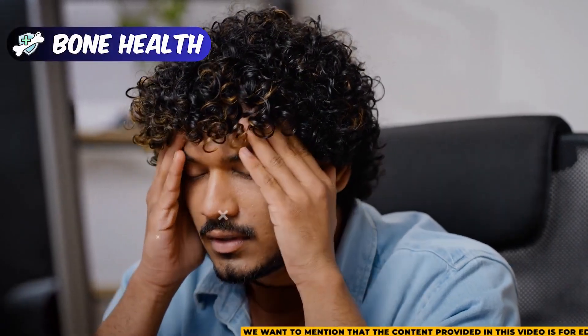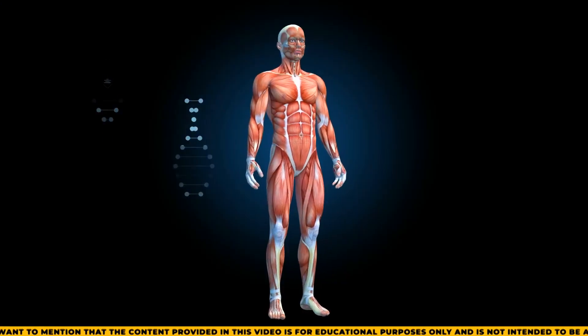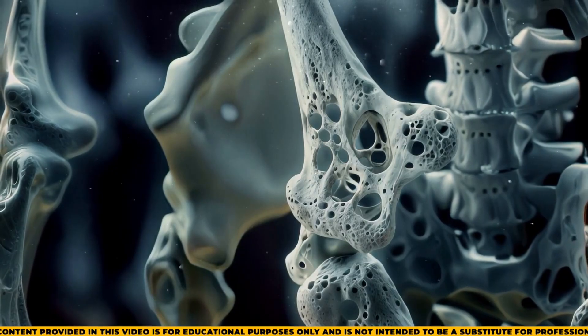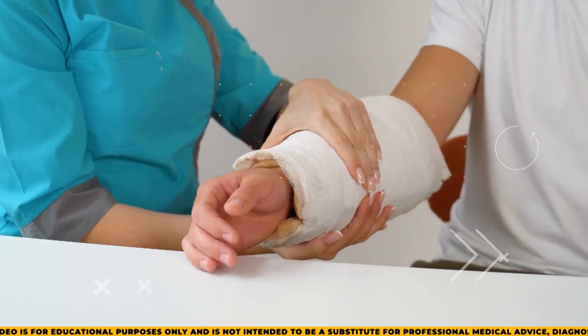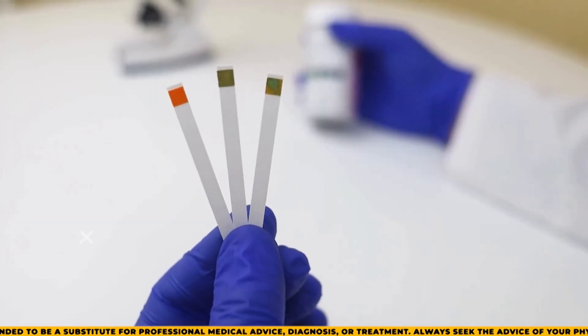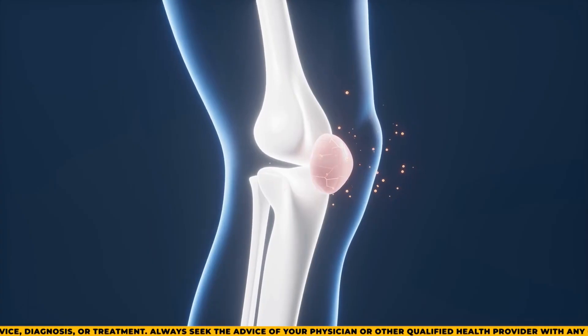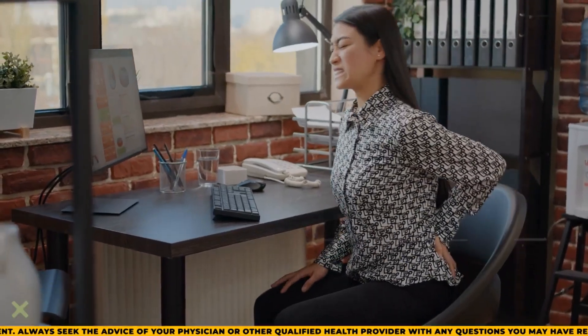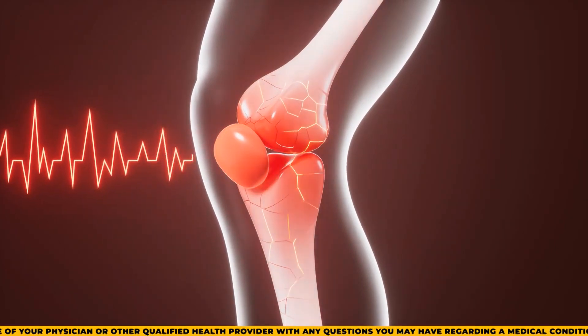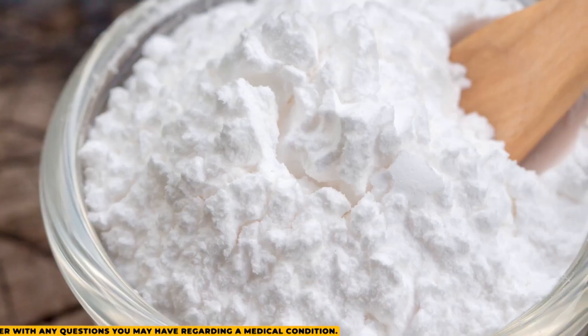Metabolic acidosis, which is common in people with chronic kidney disease, can harm bone health. When the body becomes too acidic, it can cause calcium to be taken from the bones, leading to weaker bones and a higher risk of fractures. Baking soda can help by neutralizing the excess acid in the body. This can restore a more balanced pH level and may reduce calcium loss from the bones, helping to protect bone density in kidney patients. This is especially important for people with CKD, who are already at higher risk for bone problems. Like with any treatment, it's important to use baking soda carefully and under a doctor's guidance.